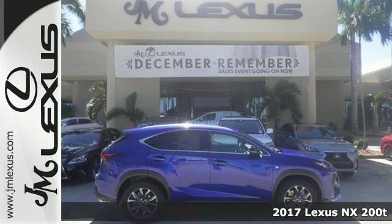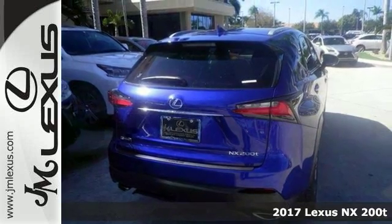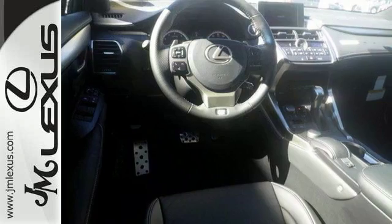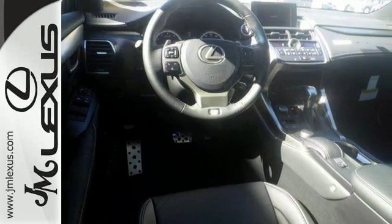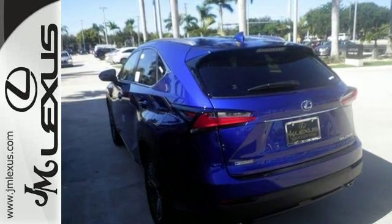This 2017 Lexus NX200T F-Sport combines SUV design features with car-like handling and fuel economy. This vehicle comes nicely equipped with a turbocharged engine, Bluetooth and dual-zone climate control. It also has dusk-sensing headlights and heated mirrors.